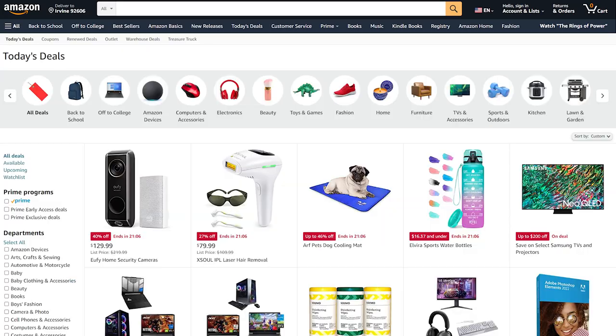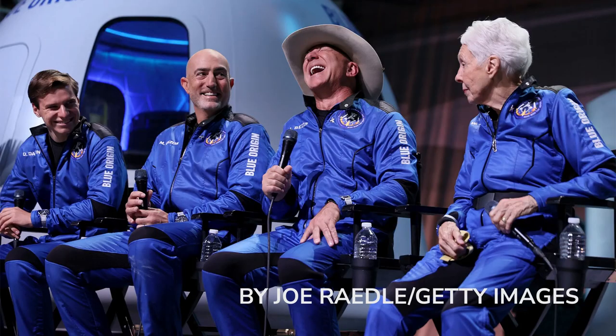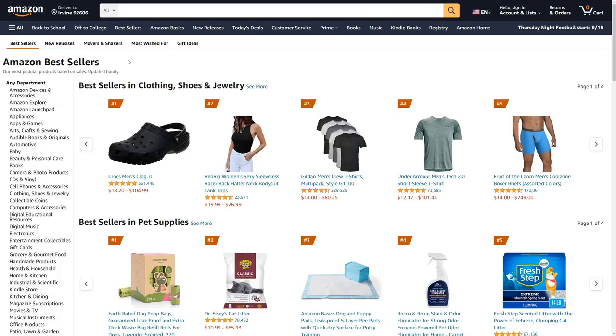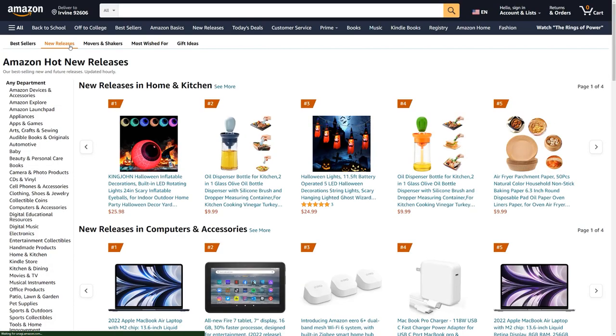Amazon. One word and so many associations. Lots of products, bargains, spaces in space — you name it. And of course, countless opportunities to make money. There are so many categories of items you can find on Amazon, and the abundance of various items allows sellers all around the world to make profits.